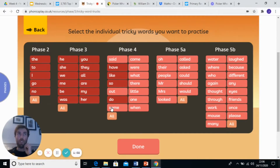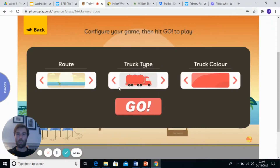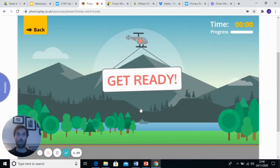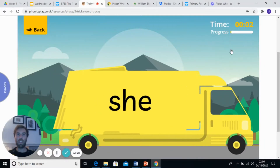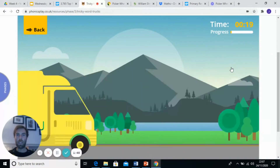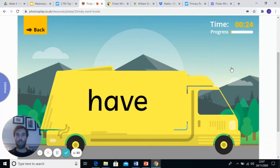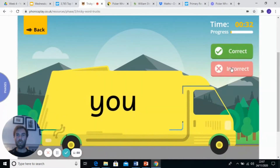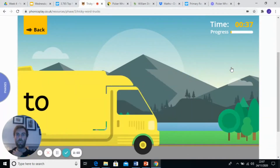We're going to go through twice. The first time I'm going to say them with you, and then I'm going to go through again and I want to see if you can do them on your own. Let's start. I'm going to pick the yellow trucks — I know David and Arian like those ones. Are we ready? Here: she, he, her, do, so, like, was, I, the, be, know, go, have, we, me, they, all, my, you, they, are, to.